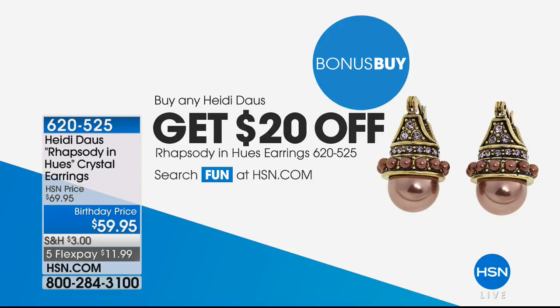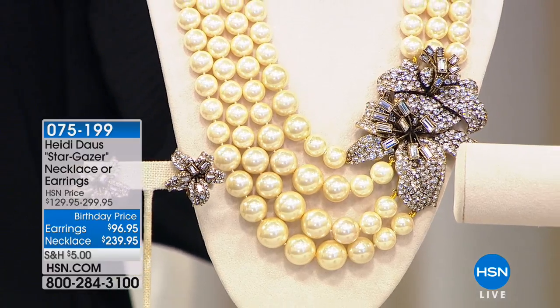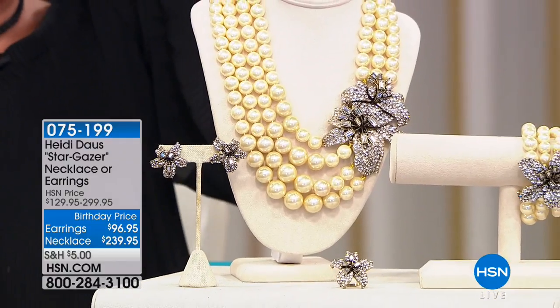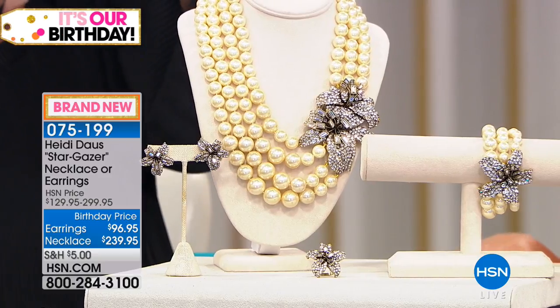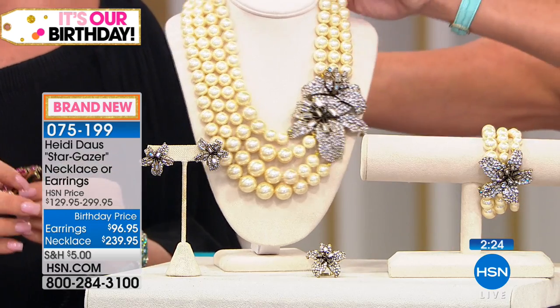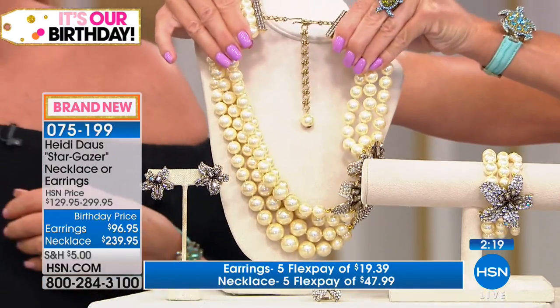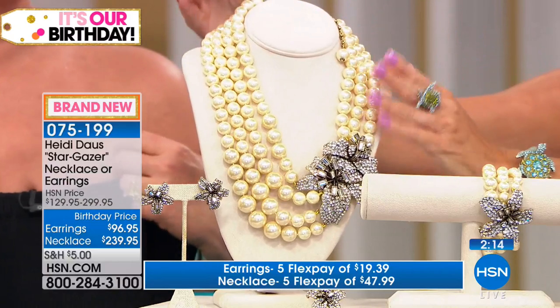Let's talk about Stargazer. It is just spectacular — this necklace. It's 239.95, available with five flex pays, which comes out to around 35 dollars each. The necklace is 18 and a half inches in length. Here's your extender — the classic signature Heidi extender, a three-and-a-half inch complete extender that's easy to work yourself. You don't have to rely on anyone to help you.